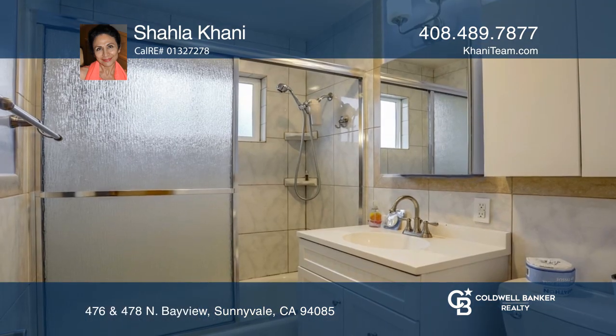There's an updated bathroom, hardwood floors, recessed lighting, a composition roof, and so much more.